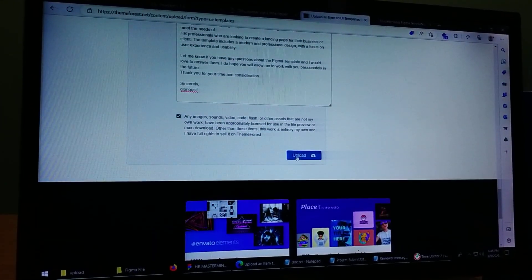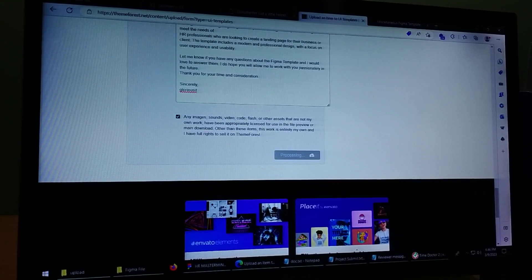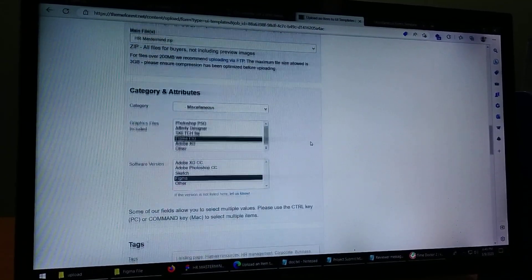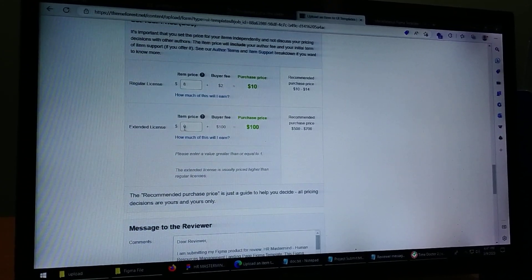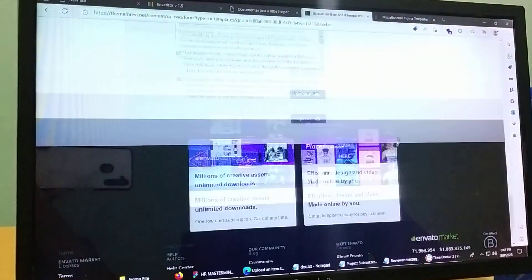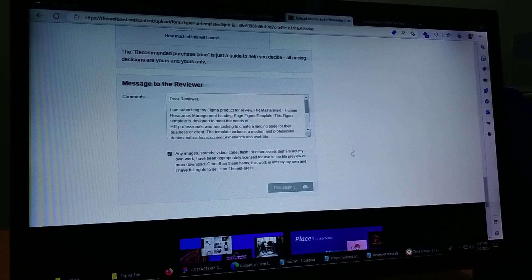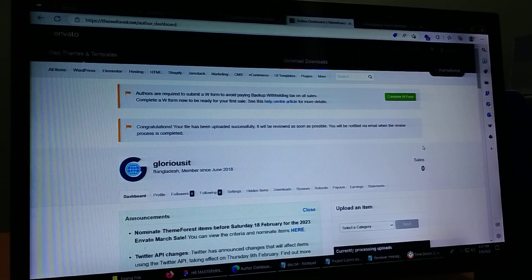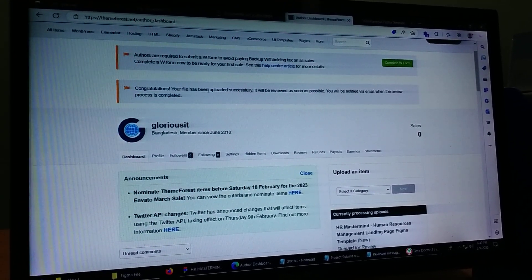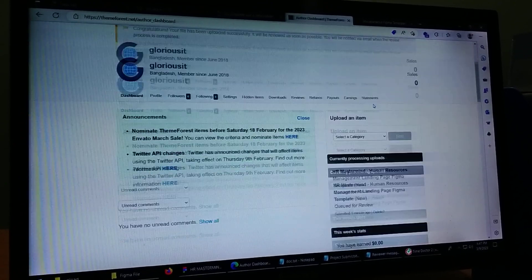We will upload the process. Processing — the price is $8, extended license included. Processing complete. Finally, we have seen the congratulations message: your file has been uploaded successfully.